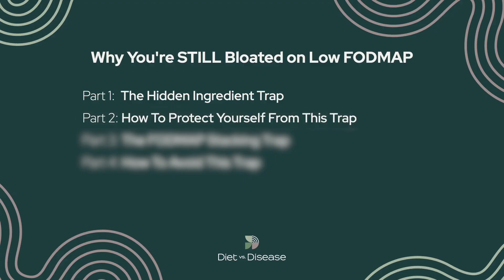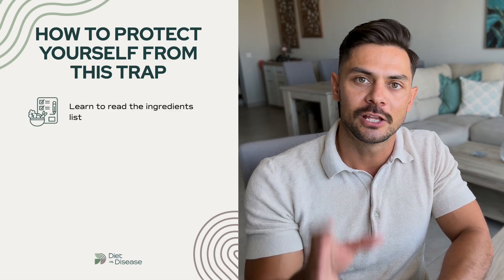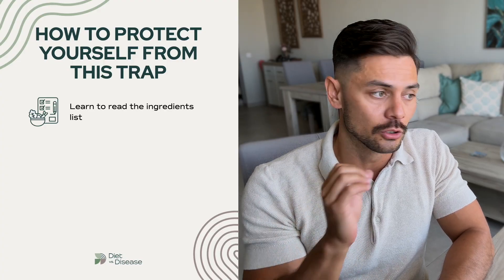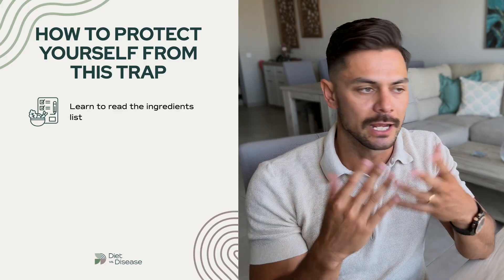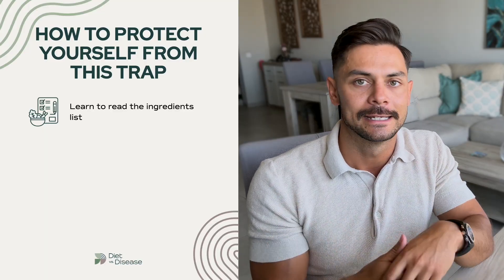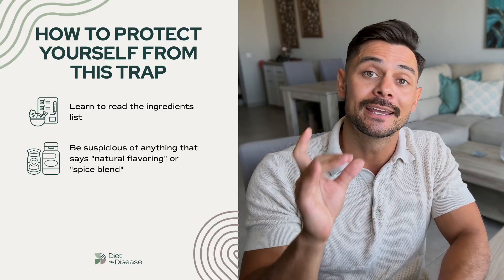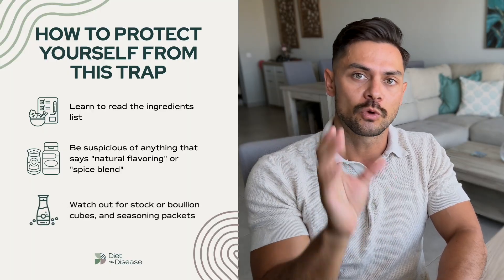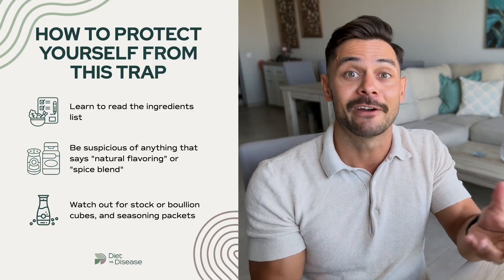Here's how to protect yourself from this trap. First, you need to learn to read the ingredients list. Look for any mention of garlic or onion or their derivatives like garlic salt, garlic powder, onion powder, or onion salt. Second, be suspicious of anything that says natural flavoring or spice blend without listing specific spices, because they can contain garlic and onion too. Third, watch out for stock or bouillon cubes, seasoning packets, marinades, and sauces — these are the biggest culprits.